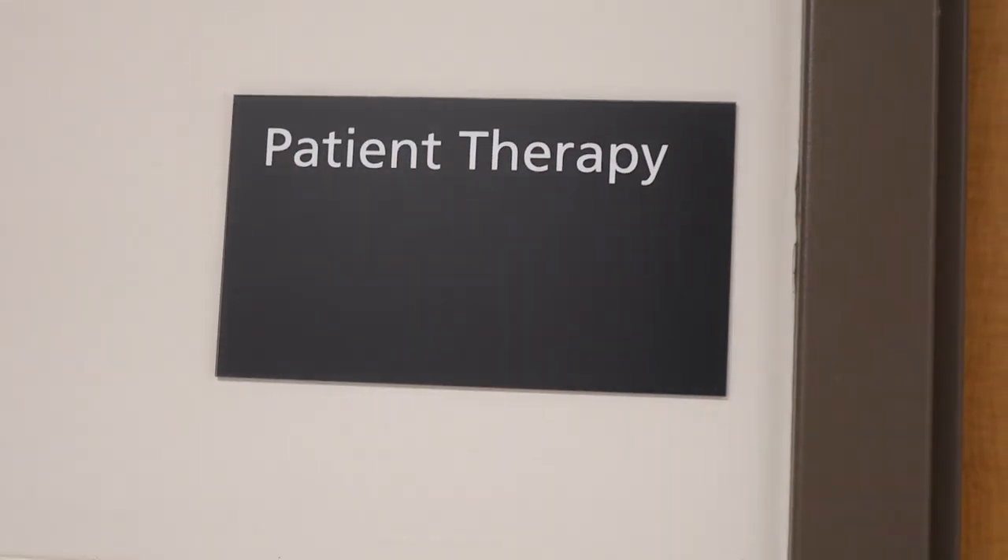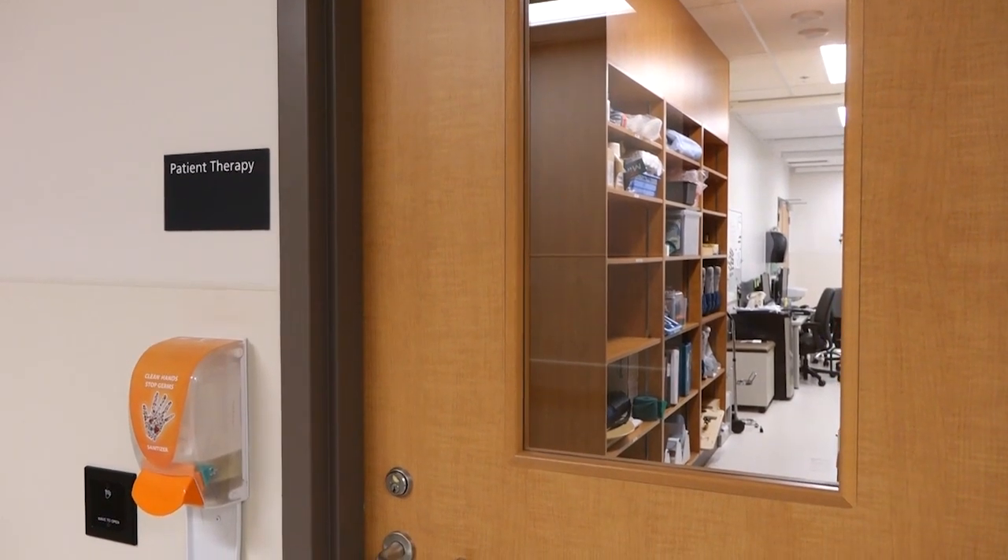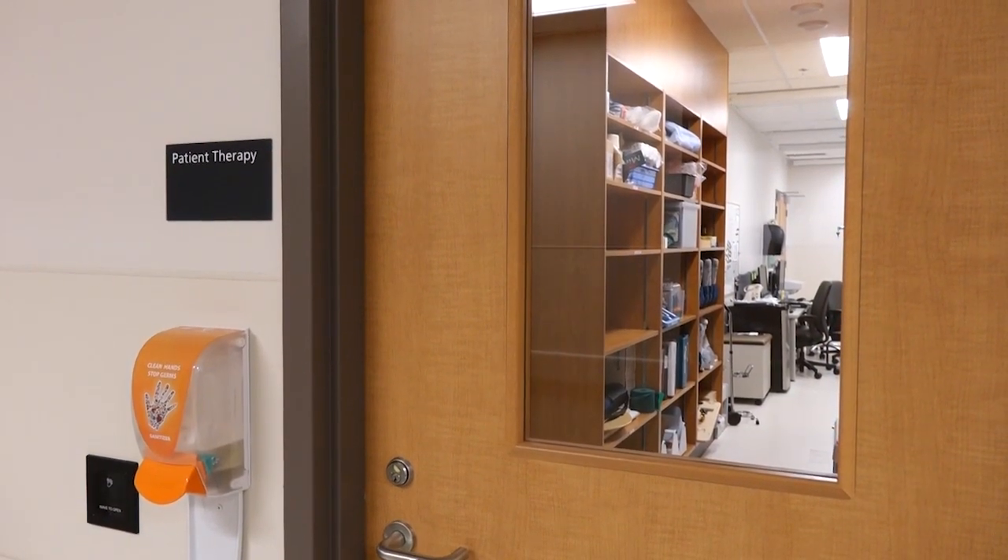A large part of the care of our patients is the on-site therapy that we're able to provide. We have a large therapy space built into the unit. And for those patients who are unable to attend our therapy room, we can actually have our team come to the patient to start therapy right in the patient room.